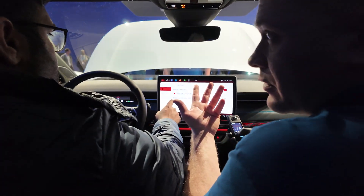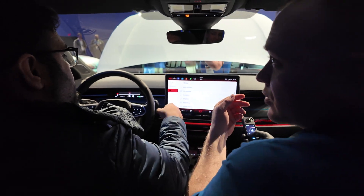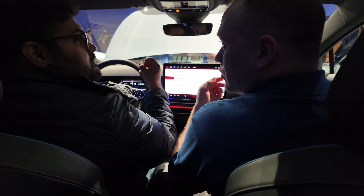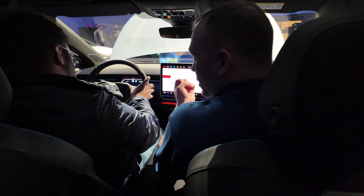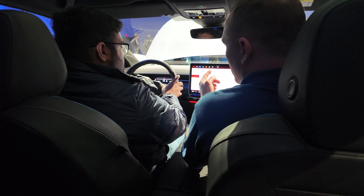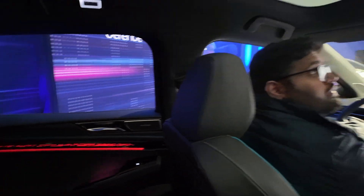Everybody's excited about the ID.7 and so we are now with two teams in here and everybody has plenty of space. You can see the big screen. I like the feature of having the ID.7 as a family member — you can give her a name. You don't have to call her Ida. And we have ambient light here; you can individualize many things.